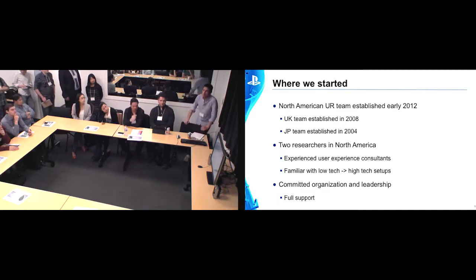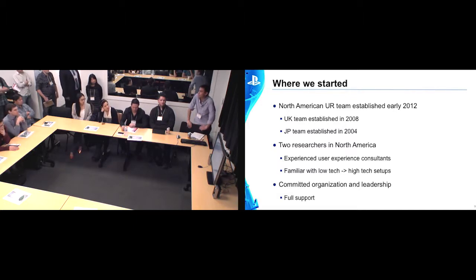Chris and I both worked as usability consultants before joining Sony, so we had a lot of experience with low-tech solutions all the way through to high-tech solutions. I remember working in Liverpool in the UK with a client at Sony, where we set up a play test lab in a hotel conference room. We had six different stations set up, hardwired with tons of cabling running through to another room where the game teams were watching on individual monitors. And of course, having worked at market research facilities with very high-tech, established solutions, we gained insights from how they had their setups.